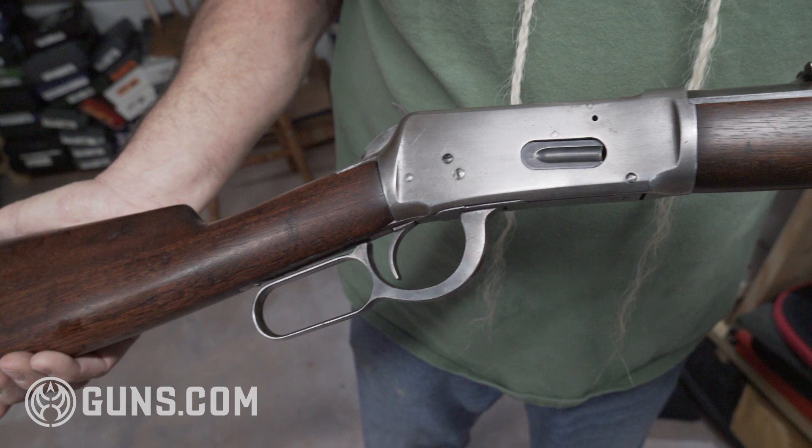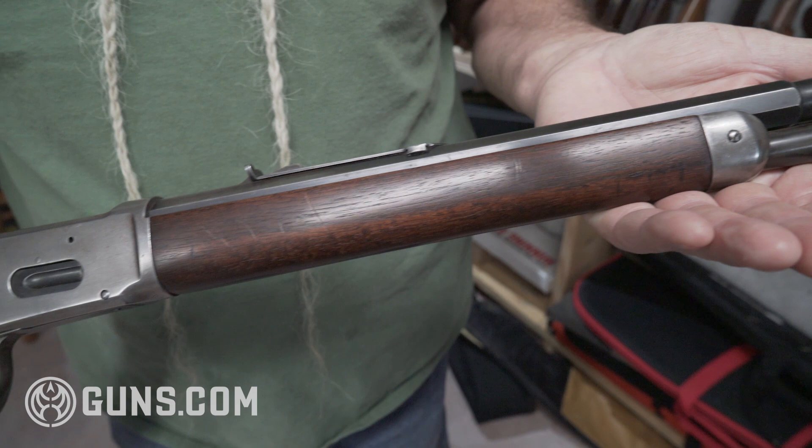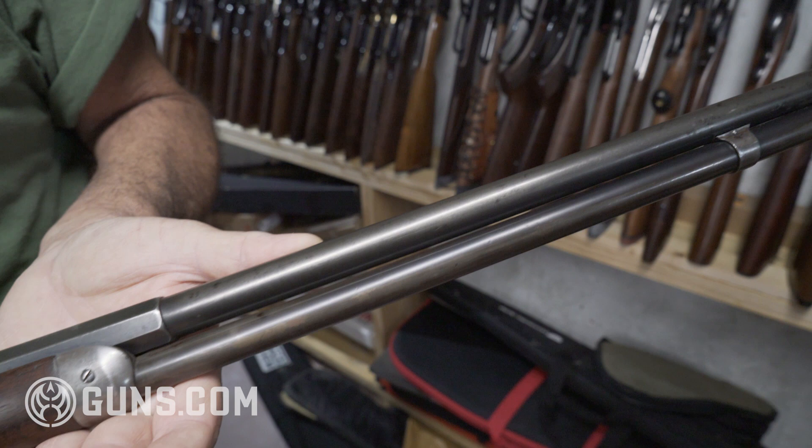It's a nice old rifle. Most of the finish had gone off of it, but it's probably got a lot of stories behind it. I bought this in Tulsa at the gun show out there. I love the Tulsa, Oklahoma gun show.